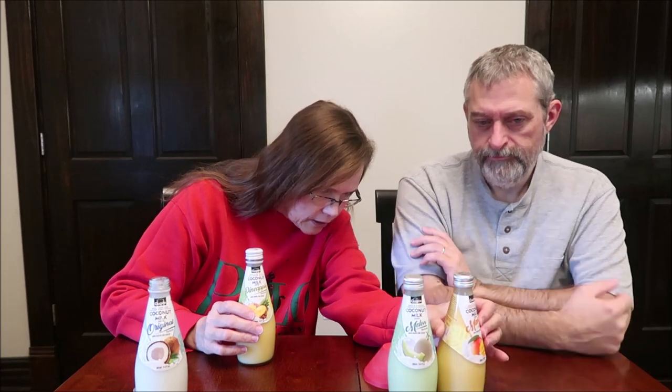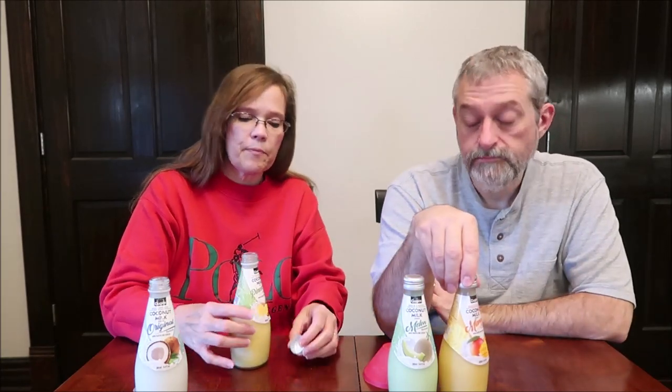They're all 180 calories. This is the pineapple — it looked like there was a big hunk of pineapple in here when I bought it. It's got chunks of pineapple in here. They're soft. I got some odd flavors going on in there.